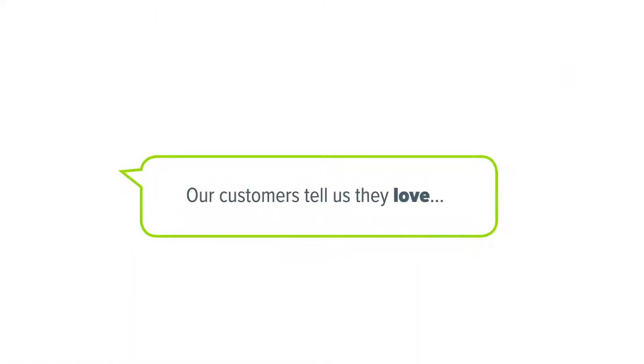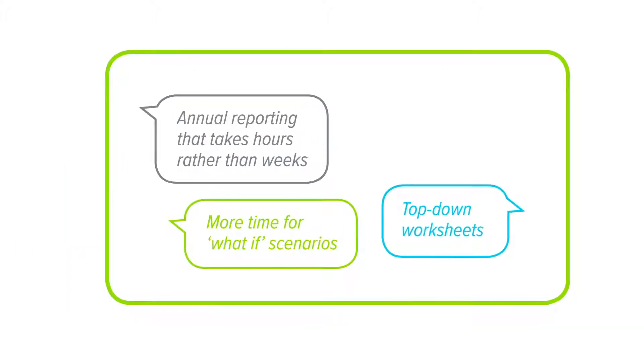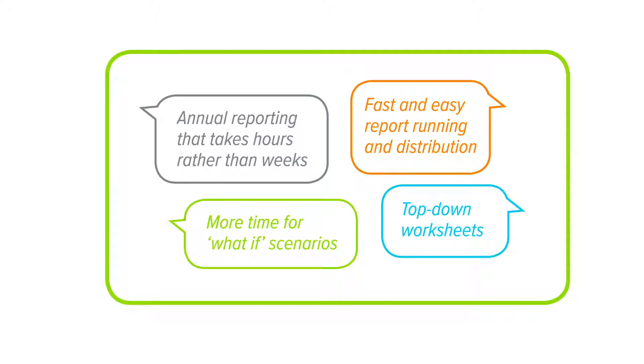Transform your data and simplify your day with Unit for Prevero. Discover what more and more companies already know — that Unit for Prevero uses artificial intelligence to deliver real results.